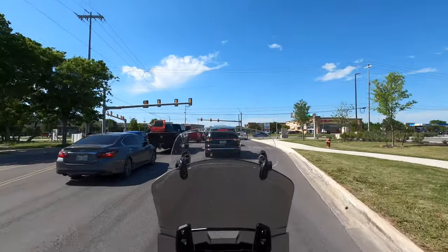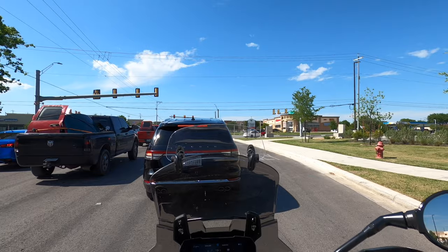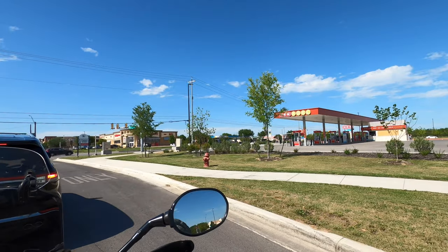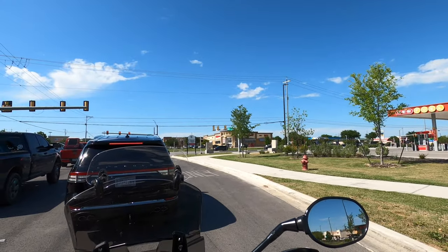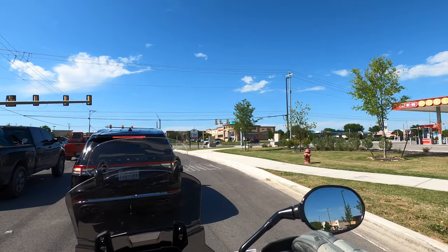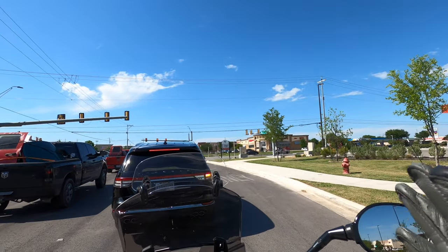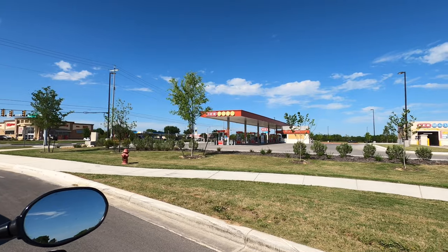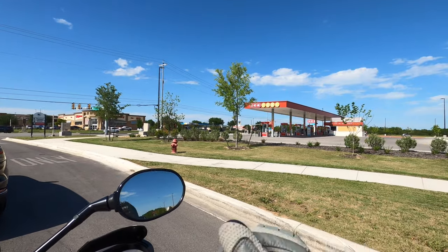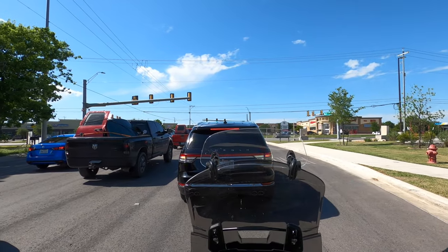Coming in here, just 10 years ago none of this stuff was here in Cibolo — there was just an elementary school and some open fields. The locals weren't real happy about them putting a Walmart here because they said it was too close to the school and the added traffic. But the Walmart came in as an anchor store and so much more came into the area — so many restaurants, we're about to drive right by them. Steele High School is just down the road here — we're going to drive by there a little bit later.